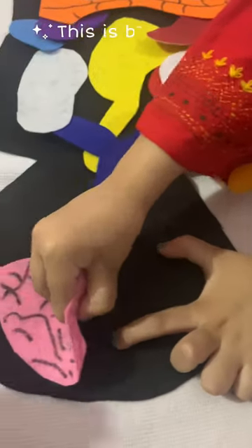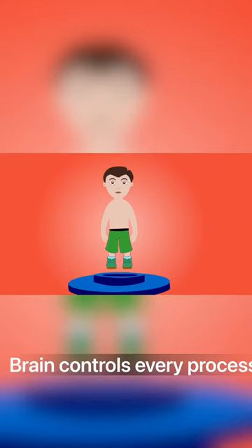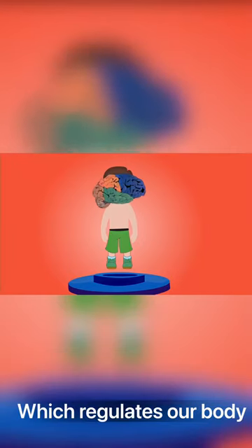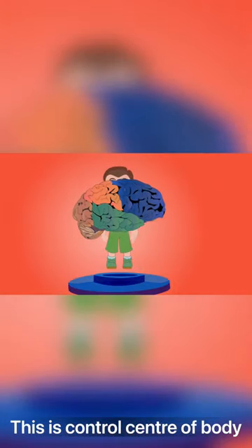This is the brain. The brain controls every process which regulates our body. This is the control center.